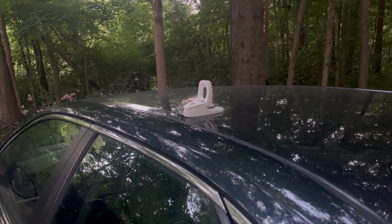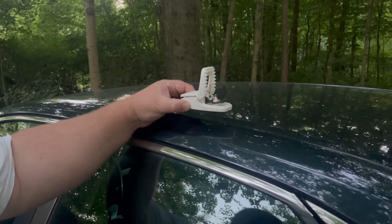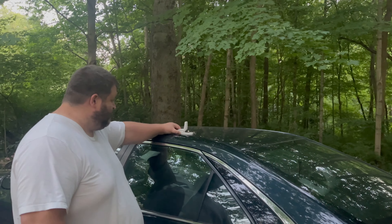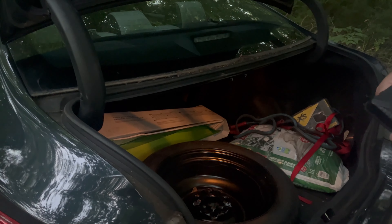These are the mousetraps we use — Tomcat brand. You can reset and reuse them. We put a marshmallow with some peanut butter and it works perfectly every time. I'm going to attach the repellent device to the spare tire in the trunk to secure it so it won't flop around. The idea is: if the repellent is working, the trap should never trip. We'll leave it set for a week or so and see what happens — we'll keep you posted.